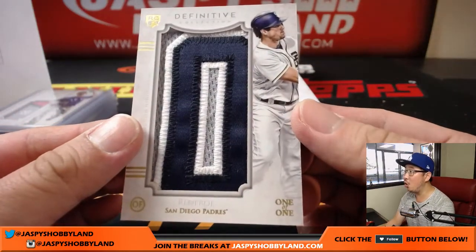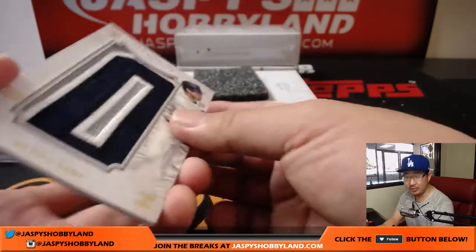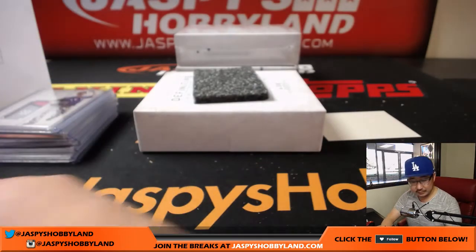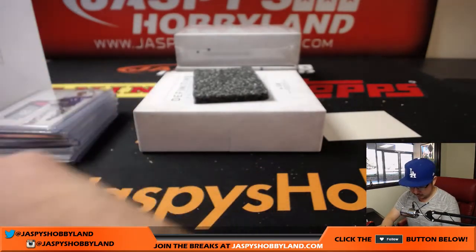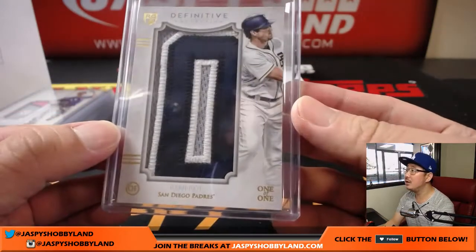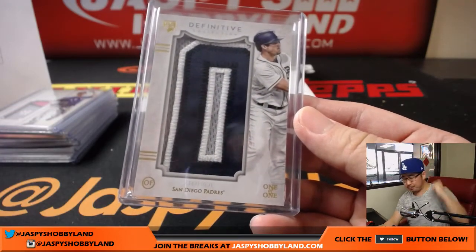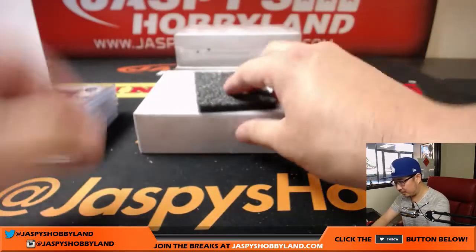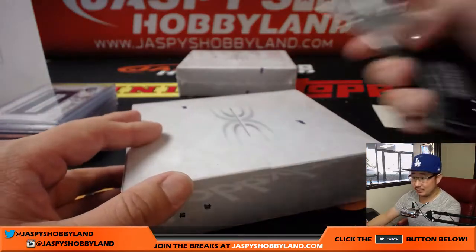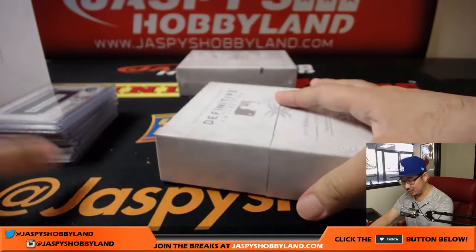Renfro — the O of Renfro — Padres. Nice, that goes to Jose S. All aboard the Big Hit Express! Chris Beck called that one-of-one too — that's sorcery.